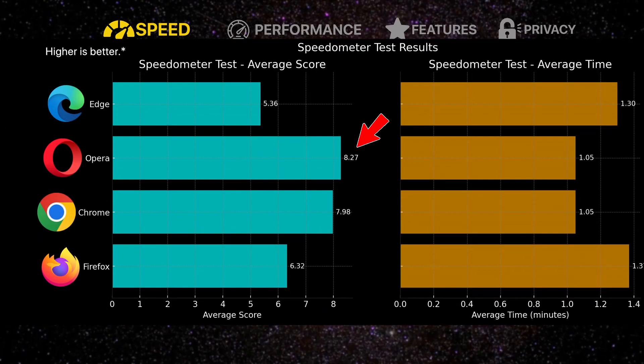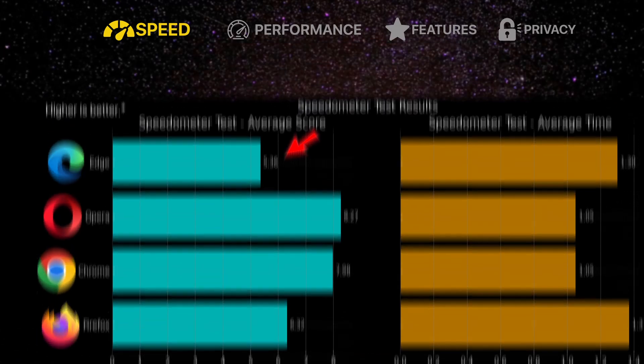Coming in first place, we have Opera with an average score of 8.27, followed by Chrome with a slightly lower score of 7.98. Then we have Firefox with an average score of 6.32, and lastly we have Edge with a score of 5.36.